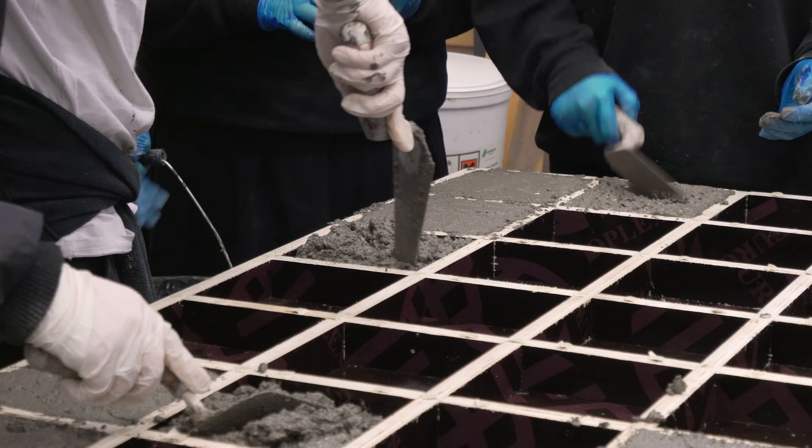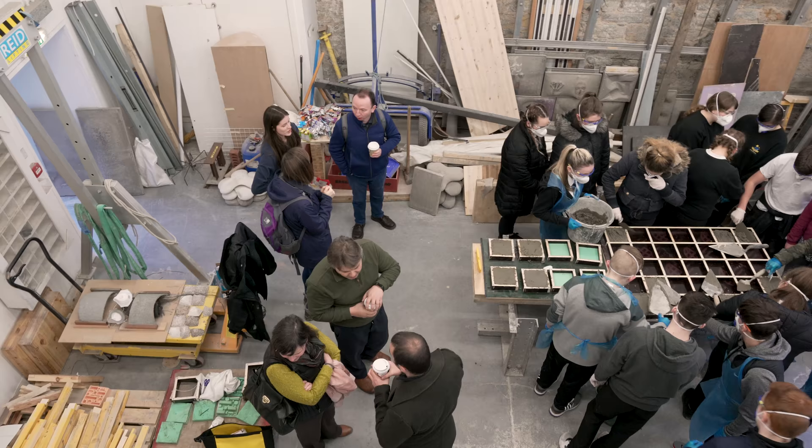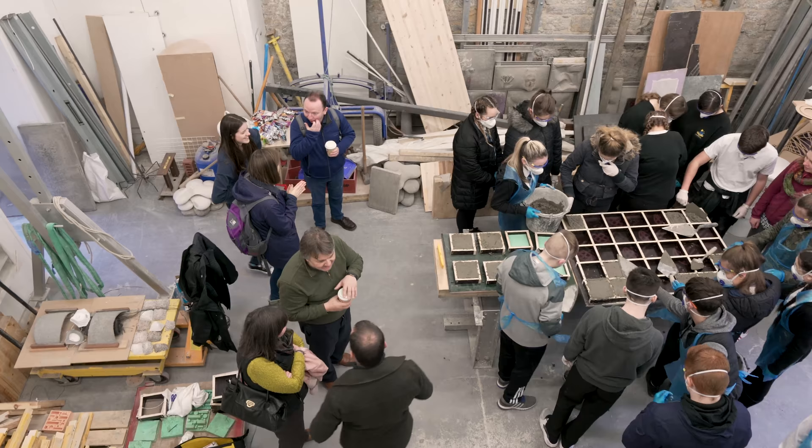I got involved in this project because of my experience with concrete casting, so my responsibility has been to create the formwork as well as cast all the concrete tiles. As part of this I had to develop a new design where we used fabric formwork, and this is for lichen to grow on.